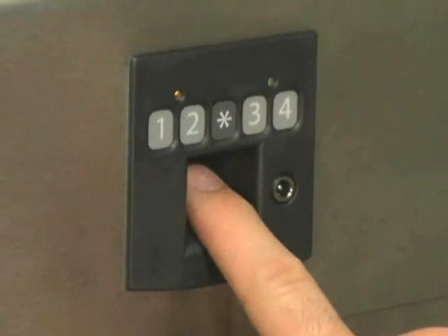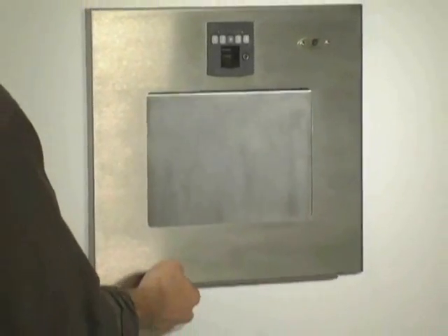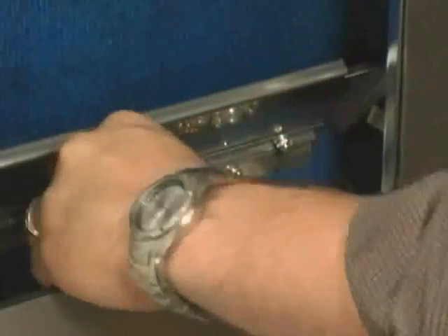The Wall Vault's cutting-edge biometric fingerprint recognition technology and heavy stainless steel construction give you the peace of mind that your valuables are safe and secure. As an added bonus, the Wall Vault features a hidden compartment for added security.